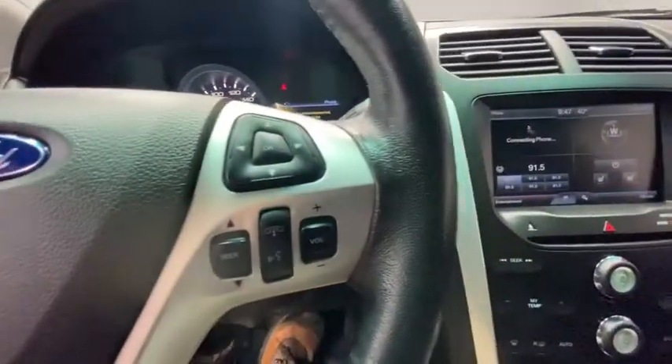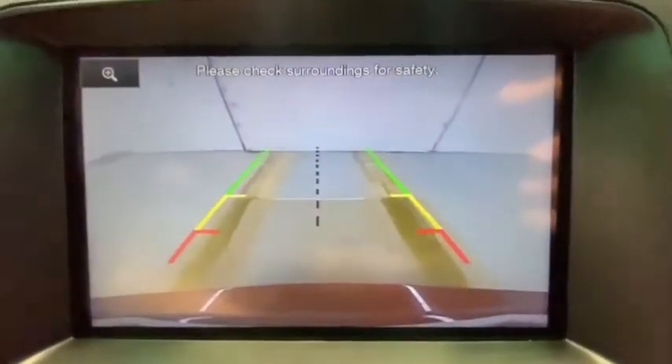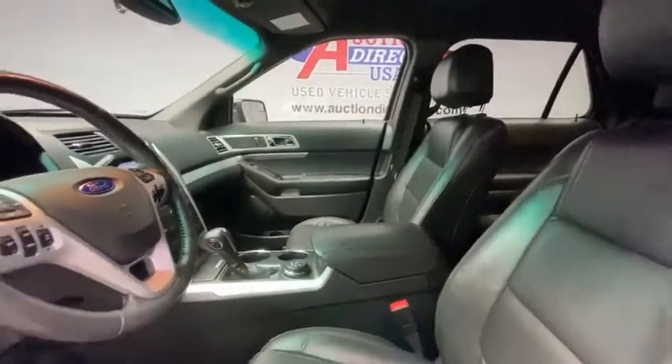Here are some of this vehicle's great options: keyless entry, steering wheel audio controls, anti-lock braking system, traction control, stability control, power passenger seat, Bluetooth, leather-wrapped steering wheel, power steering, adjustable steering wheel, four-wheel disc brakes, four-wheel drive, cruise control.